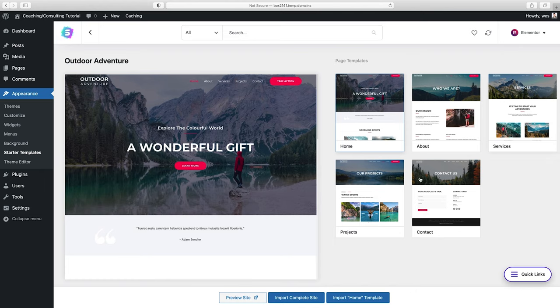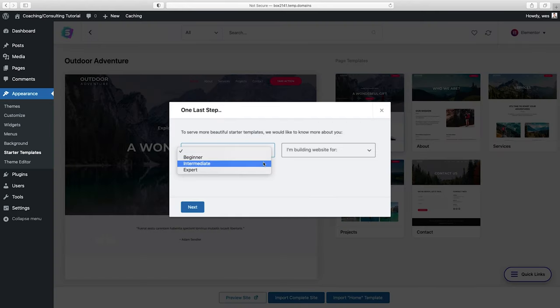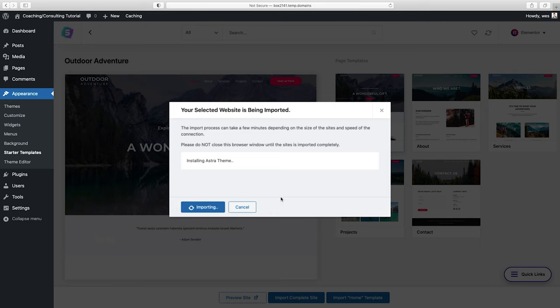You can see these are the five pages it comes with, and we can customize every single one. Just because this is the about page and this is the services page doesn't mean you're stuck with it — if you wanted to make it a portfolio or case studies page, just change the title and content. To get going, click on Import Complete Site. I'll choose WordPress intermediate, building a website for myself, then next and skip. It'll take a few minutes to import everything, including Elementor and the theme.